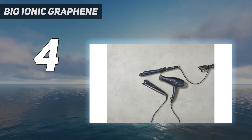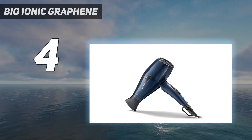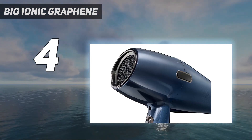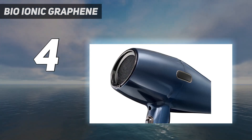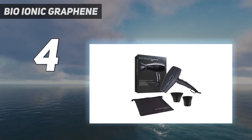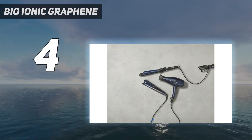That said, it doesn't include a diffuser, so it may not be the best pick for those with curly hair. An expert called this pick sleek looking and liked its balanced weight and size — not too heavy or big — and said it feels powerful. Two others commented: 'I like that it has three temperatures' and 'it worked really well.'